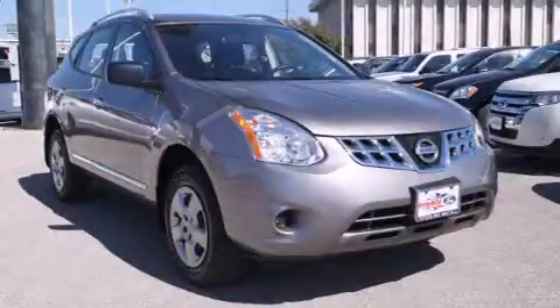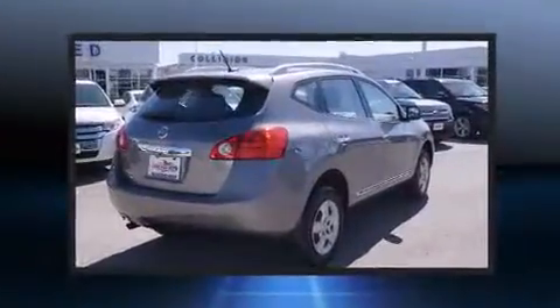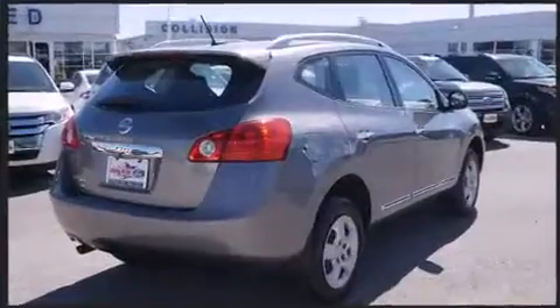Take command of the road in the 2014 Nissan Rogue Select. With less than 30,000 miles on the odometer, this four-door sport utility vehicle prioritizes comfort, safety, and convenience.